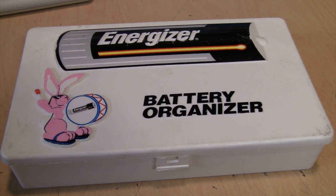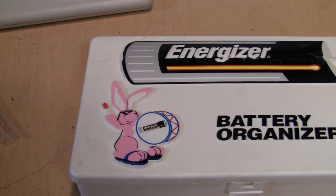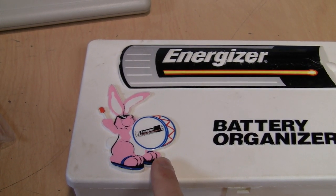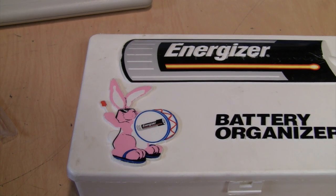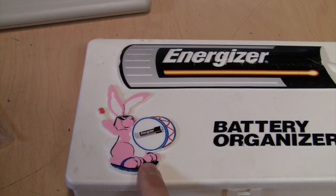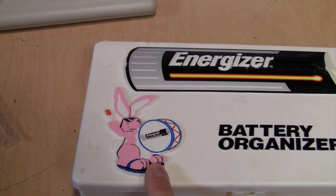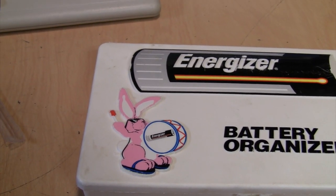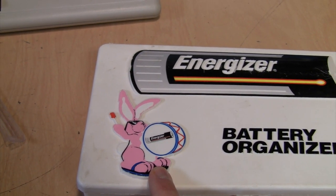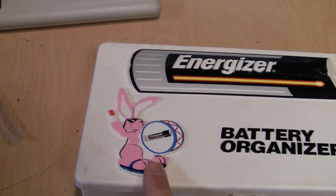This was another thrift store find — an Energizer battery organizer using the Energizer Bunny. I know that in some countries outside the US the bunny is actually used by Duracell, because I think Duracell was the first one to use this character, then Energizer copied it, Duracell sued, and ultimately they reached an agreement where Energizer can use the bunny in the US and parts of North America, and the rest of the world Duracell gets to use the bunny.